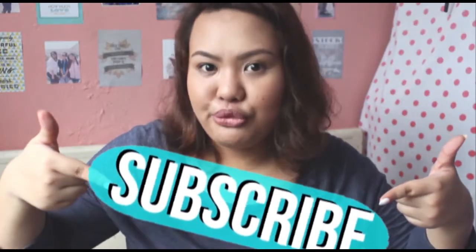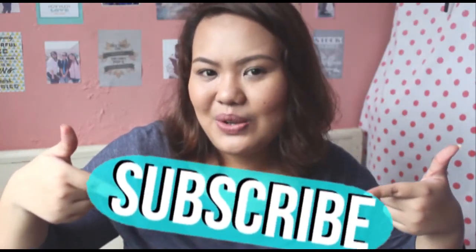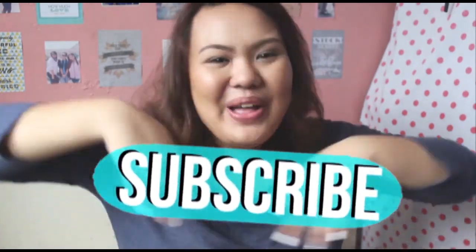So that is my what's in my bag. Hope you enjoyed the video, just like I enjoyed filming it. Make sure to subscribe so we can be friends, and see you in my next video. Bye guys!